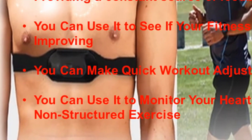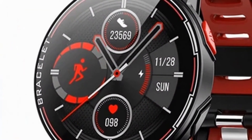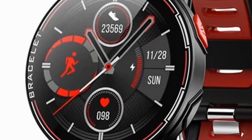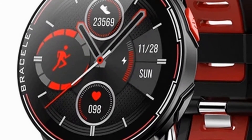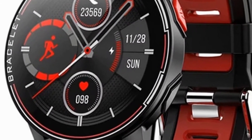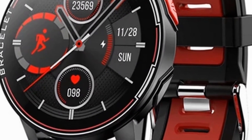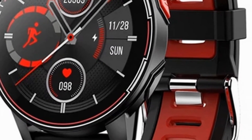Some people find they work harder when they have the feedback that a heart rate monitor offers. Heart rate monitors give you objective information during a workout that you can use to adjust intensity. When you glance at your monitor and see your heart rate is lower than it should be, you can quickly make adjustments so you're back in your zone. This ensures you don't waste time exercising at an intensity that's too low. Likewise, you can see when your heart rate is too high and lower the intensity a bit to avoid overtraining.